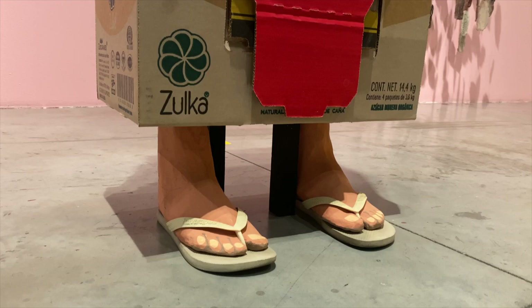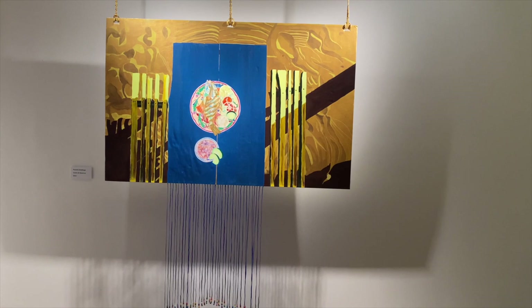And then as we leave the main gallery showroom to enter into the next gallery, we see a large painting by Pamela Zubiaga from 2023.